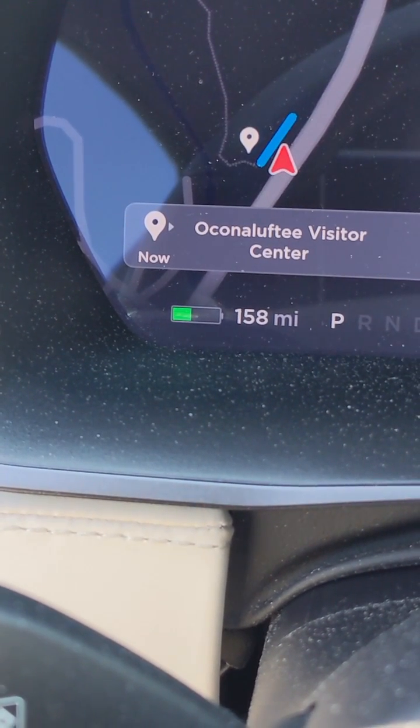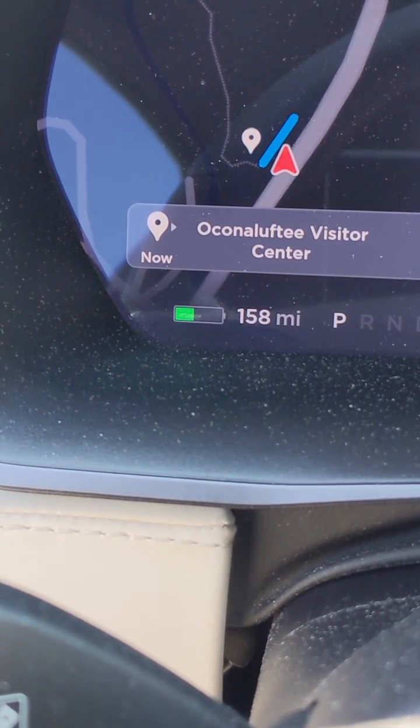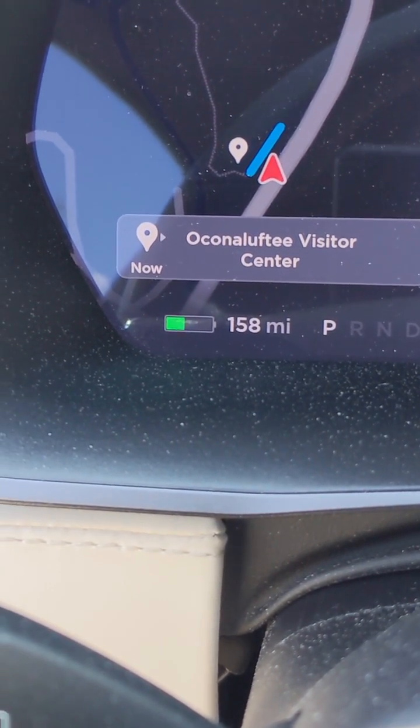So yes, you can charge a Tesla by going downhill. It's not the most effective or efficient way to do it, but it can be done.